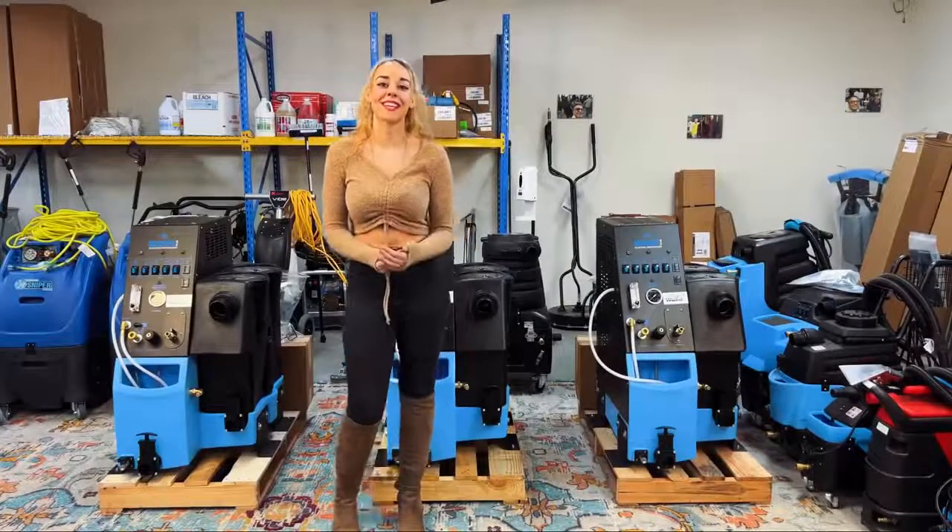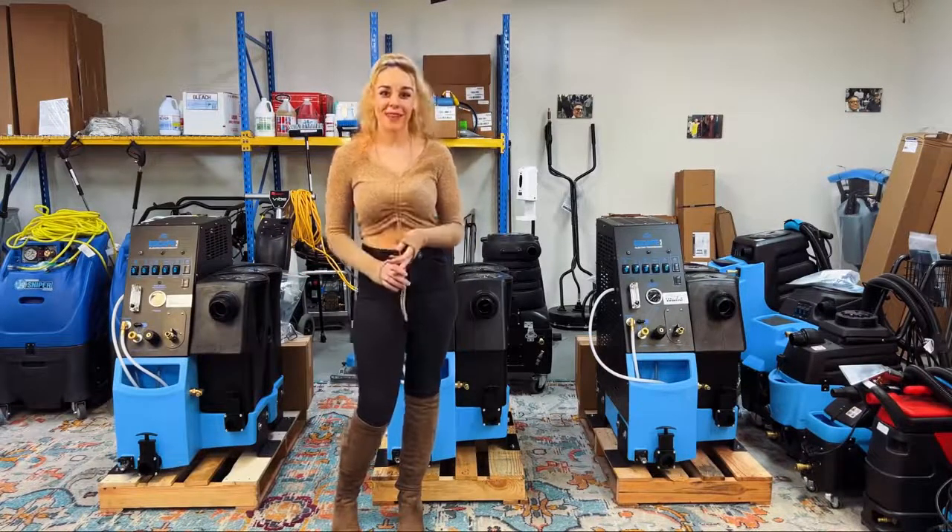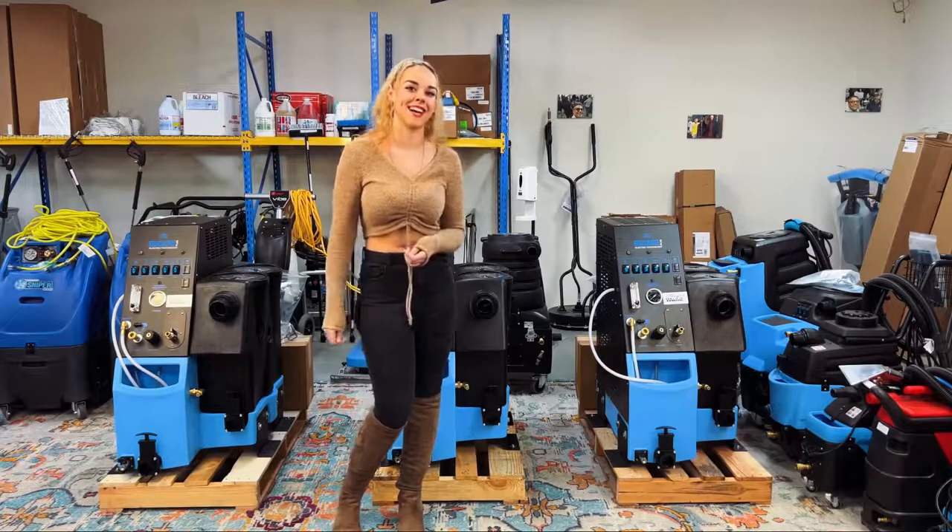It doesn't matter what you're getting, as long as you're getting it with Magic Wand Company. If you're interested in any of the products or services we have available, come check us out at magicwandcompany.com.